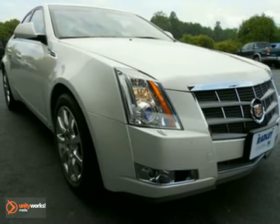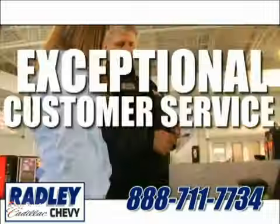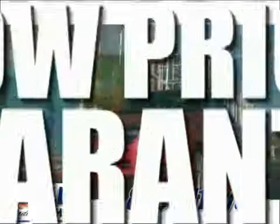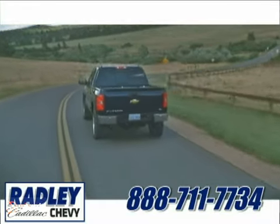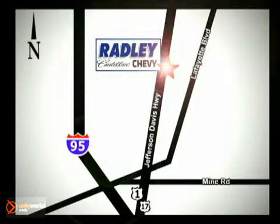Come in for a test drive. We have a huge selection, exceptional customer service, and the exclusive low price guarantee. You're conveniently located at 3670 Jefferson Davis Highway in Fredericksburg — Radley Cadillac Chevrolet.